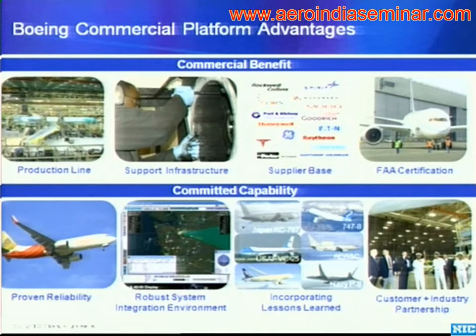medium, and small suppliers, which allows us to pull the kind of systems onto these commercial military derivative platforms that international customers want, particularly from their own indigenous suppliers. And then of course our long-term relationships with those certification agencies throughout the world.